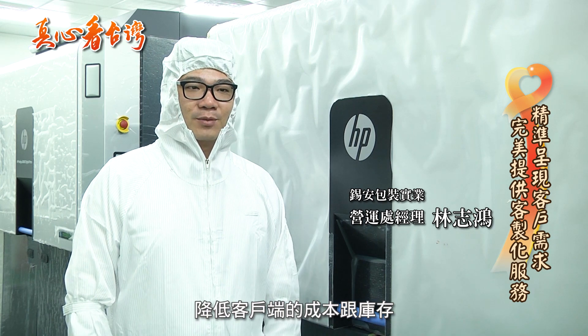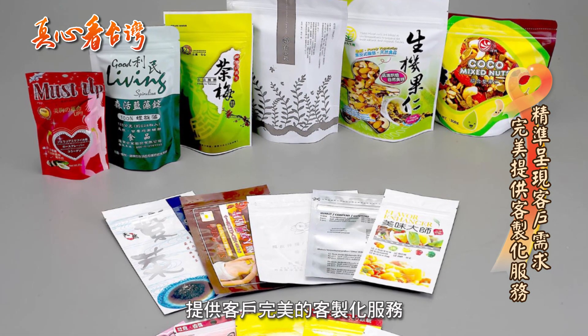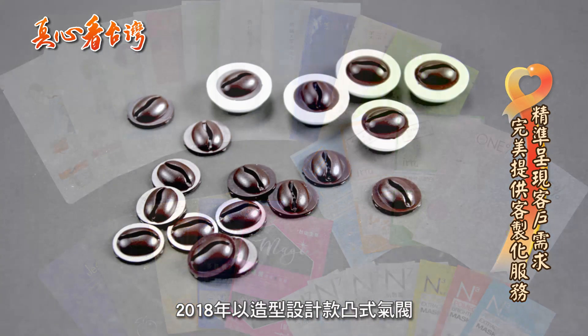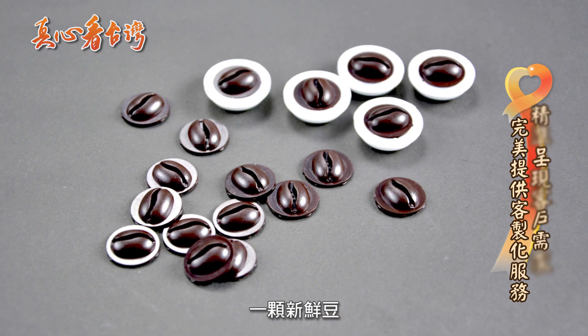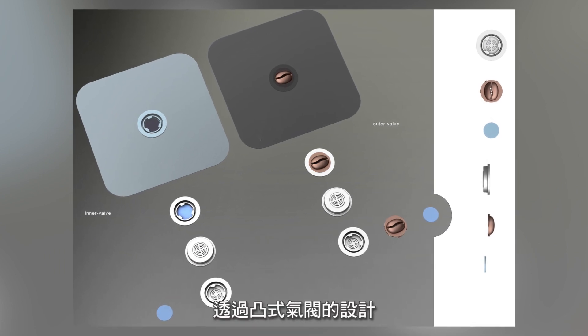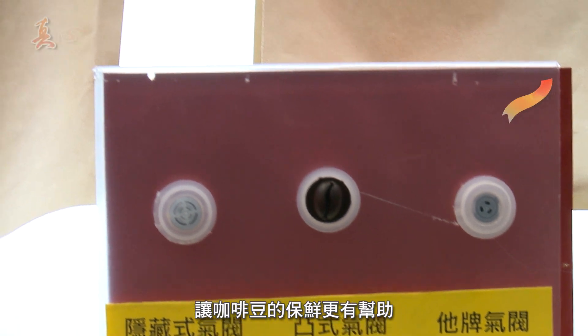目前公司有提供数位印刷的服务,可以少量批量降低客户端的成本跟库存,也不会浪费原料,提供客户完美的客制化服务。2018年以造型设计款突式气阀「一颗新鲜豆」,同时荣获红点设计奖及IF Design Award,透过突式气阀的设计,让咖啡豆的保鲜更有帮助。